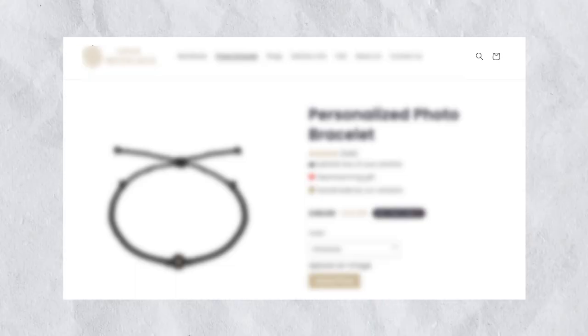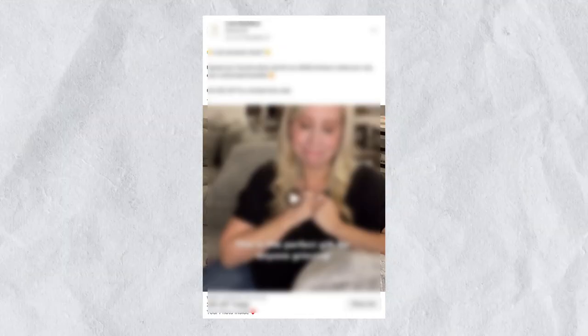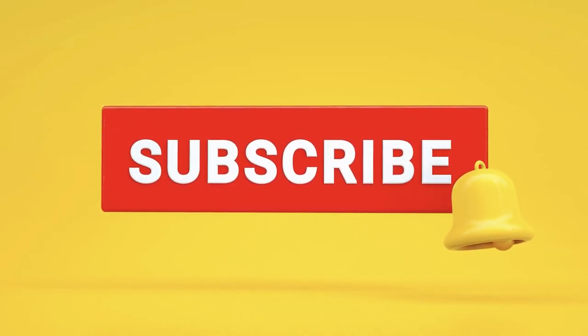Today I'm going to show you exactly what their store looks like, exactly what their best-selling product is, and exactly what Facebook ad creatives they've been using to generate these numbers. This is something I've been doing every single week on my YouTube channel, so if you want to watch a video like this every week don't forget to subscribe, and if you enjoy the video hit that like button. With that said, let's jump straight into it.